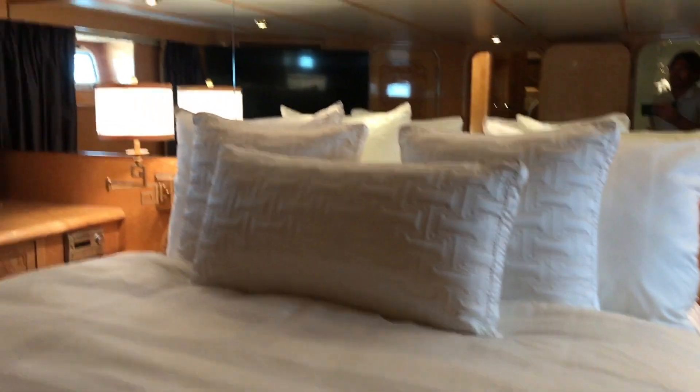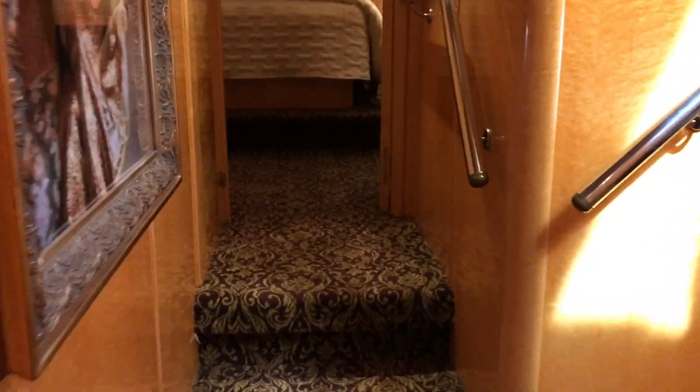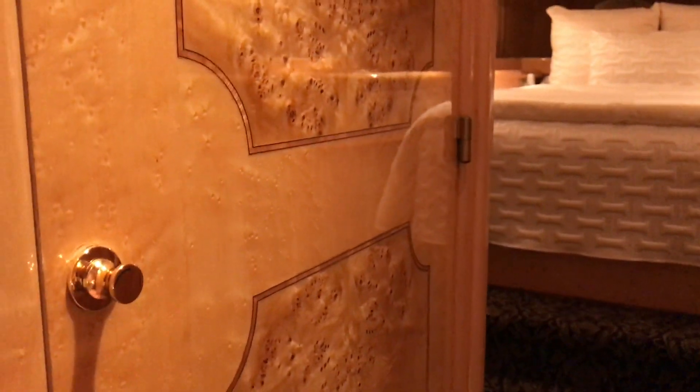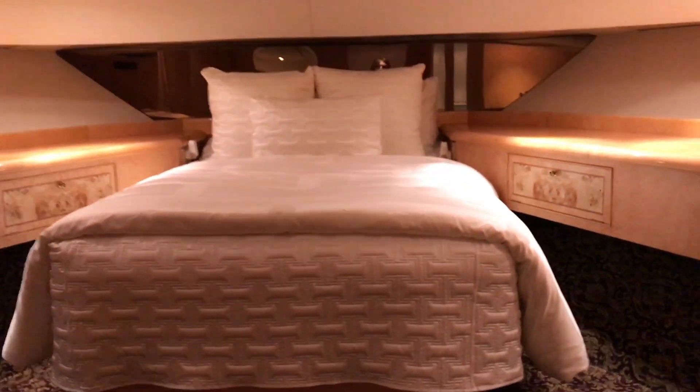As we make our way out of the master stateroom, we are going to head up to the forward VIP. Just before the forward VIP, we have a closet area that houses the washer and dryer, and that closes off quite nicely. The attention to detail and woodwork is just exquisite throughout this yacht.